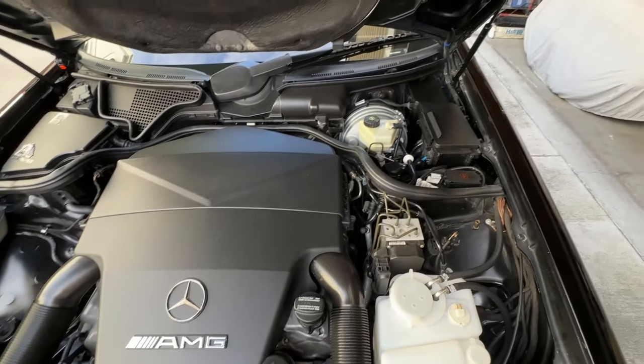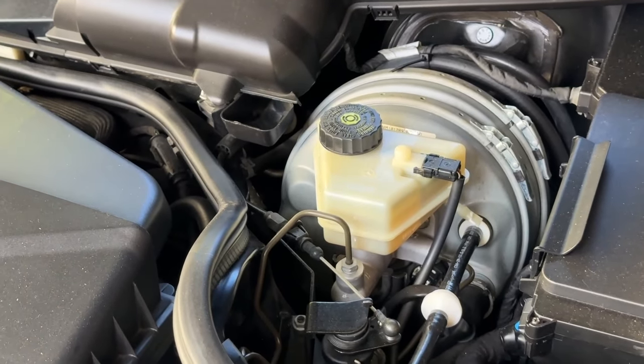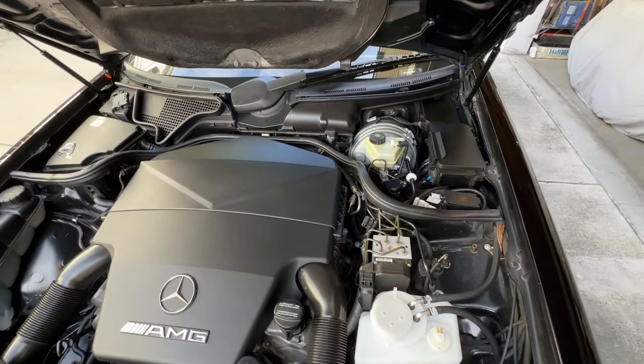The only tank that's kind of out of place now is the brake fluid reservoir — it's still a little yellow. When you put clean fluid in it does help improve the appearance. I should just replace it, but we'll save that for another day.